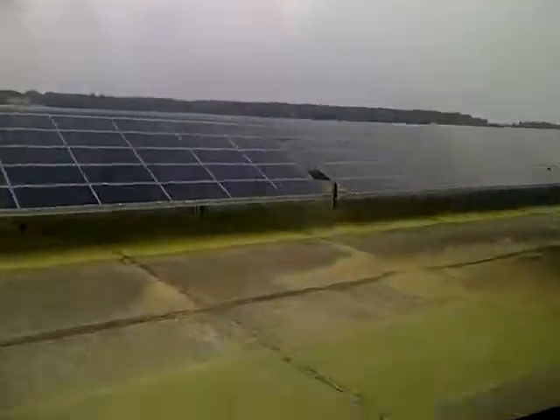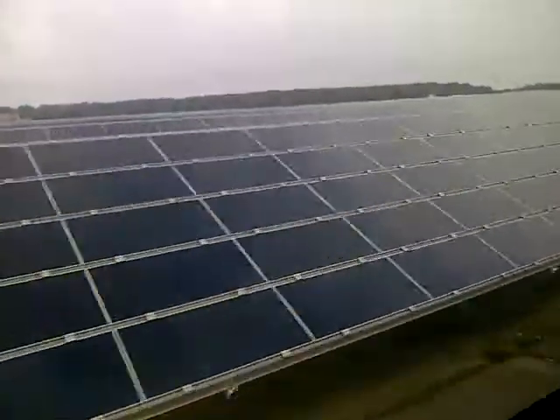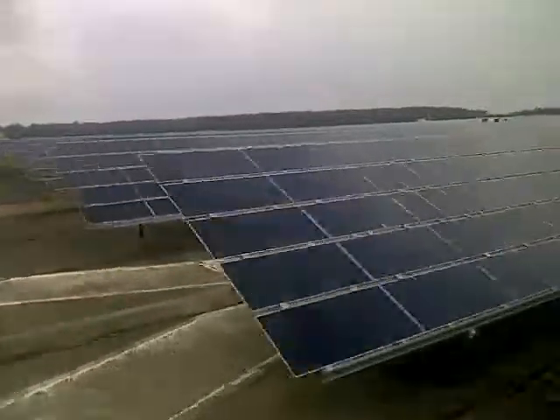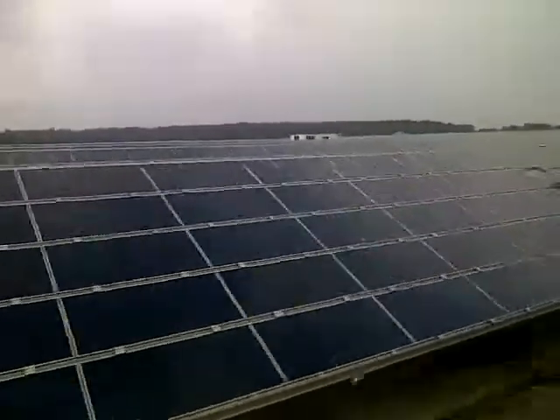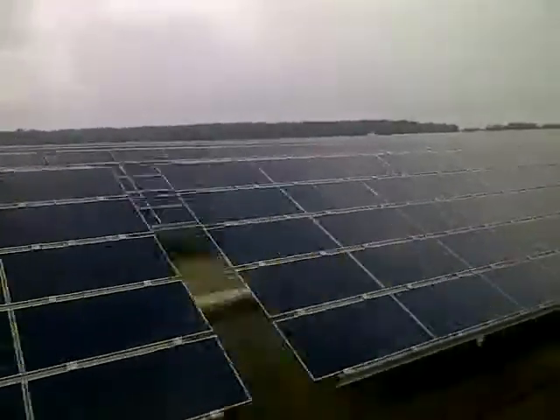We are now driving on the former landing strip. It's 2km long, so it means you have to travel 2km until we come to the end, and you have a good picture of how big this photovoltaic park is.